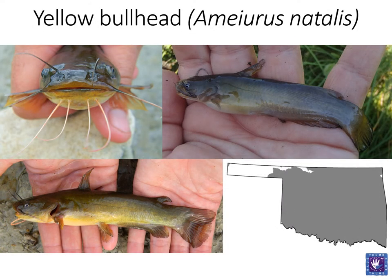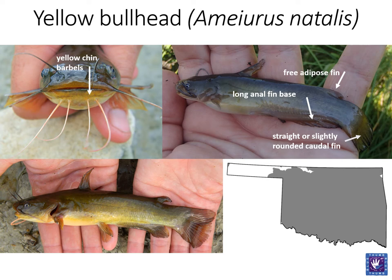The yellow bullhead is commonly found across Oklahoma. Like the flathead catfish, yellow bullheads have a free adipose fin and a straight or slightly rounded caudal fin. The anal fin base is also long. The most important feature to remember about the yellow bullhead is the color of the barbels found on the chin. Yellow bullheads will have yellow or light colored barbels.